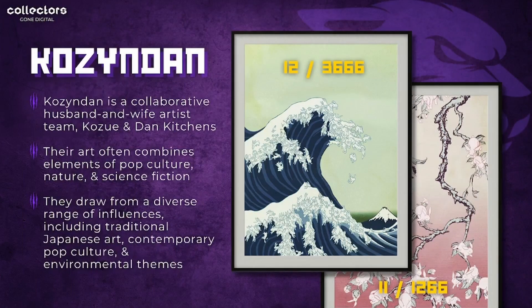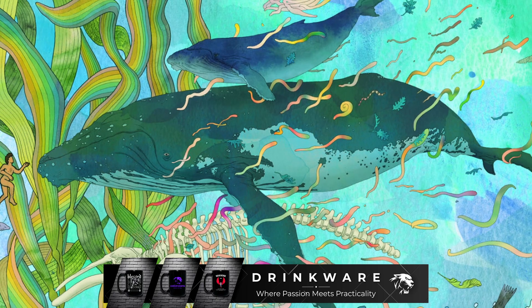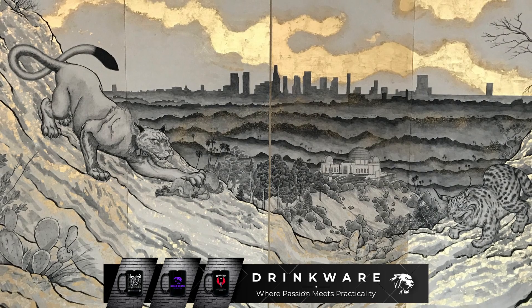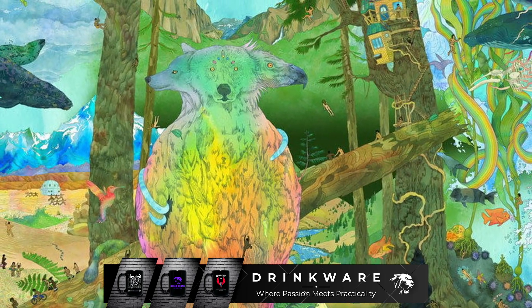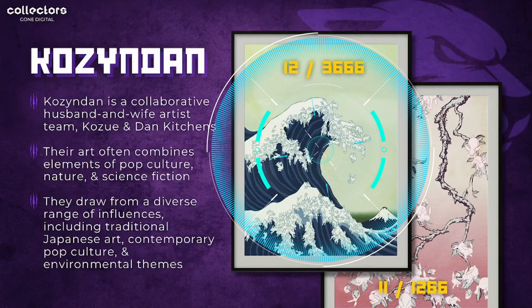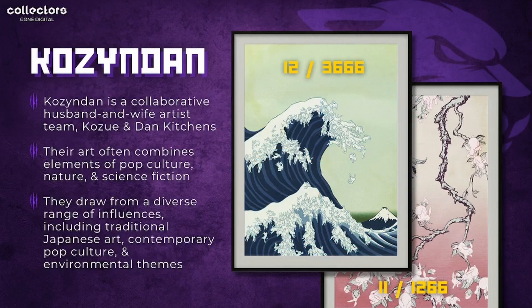Moving on, we have another artist on the platform: Hozen Dan, a collaborative husband and wife artist team — Bozu and Dan Kitchens. Their art combines elements of pop culture, nature, and science fiction, drawing from traditional Japanese art, contemporary pop culture, and environmental themes. Both pieces are quite scarce in the market. The better-known piece on the left has only 12 remaining of 3666 editions, and the cherry blossom piece has 11 remaining of 1266 editions.